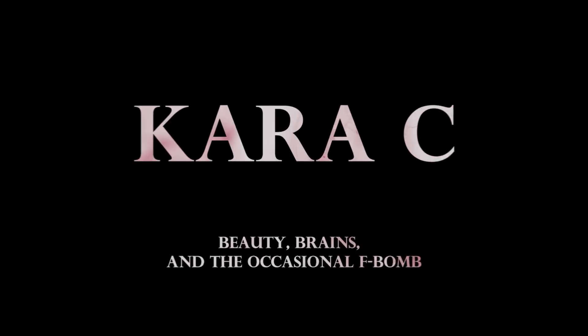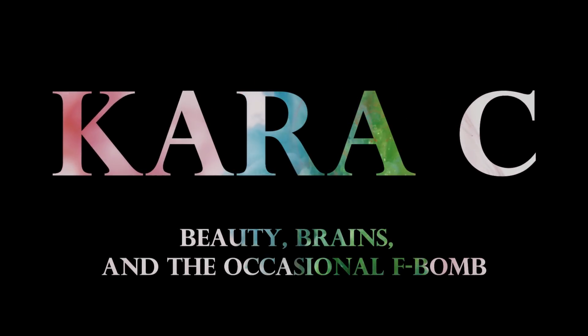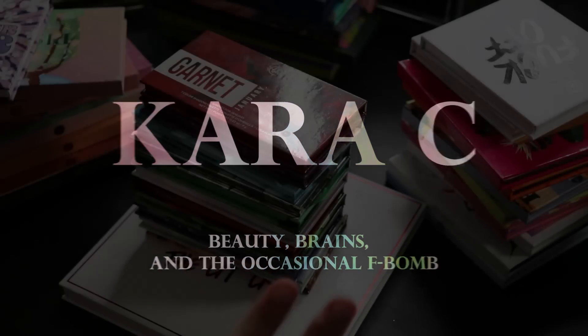Hey makeup friends! I recently posted my eyeshadow palette declutter video, and today's illogical follow-up is my eyeshadow palette collection. I want to warn you, we've got 150 palettes to get through, so be sure to have a drink, grab a snack, get nice and comfy — we'll be here a while.